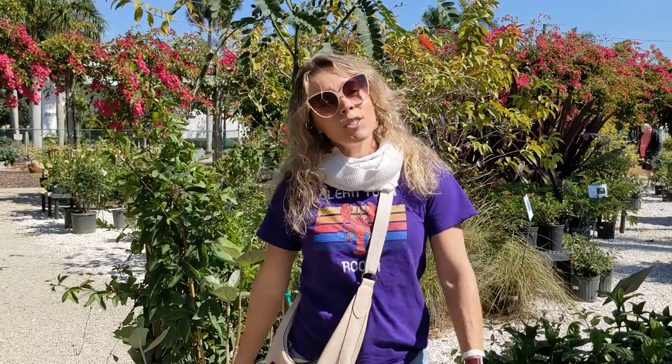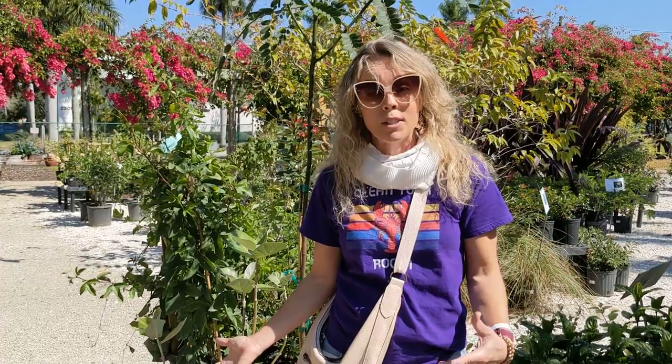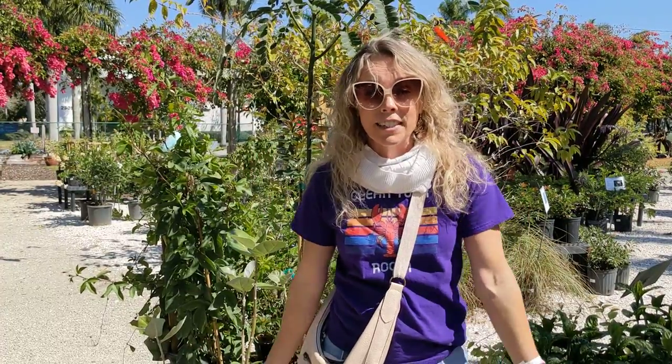Hi everybody, it's Jessica Morgan McAtee from happybutterfly.net. I sold my house with all of my butterflies and bought a new house somewhere else in Florida, and I'm starting at zero butterfly plants.